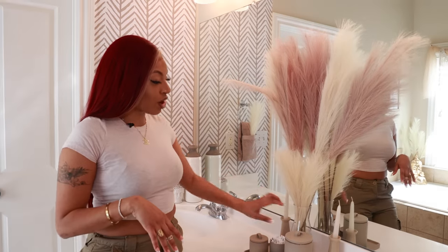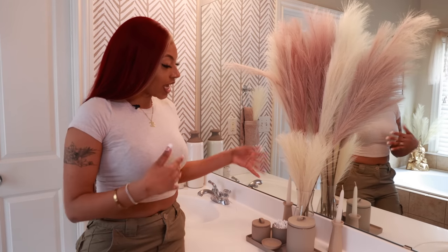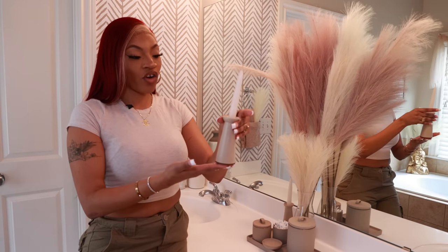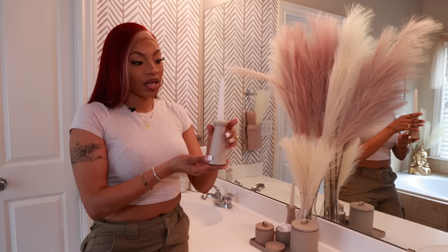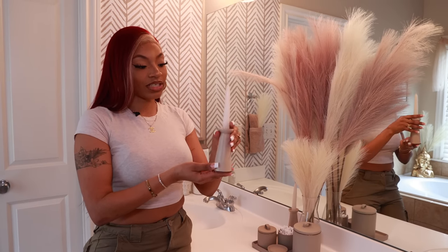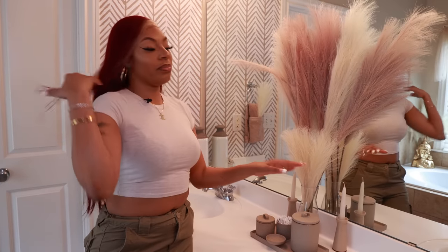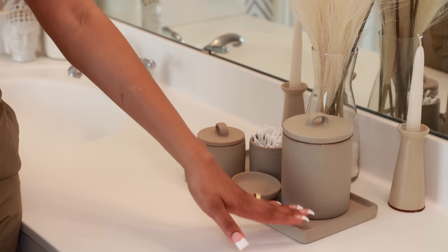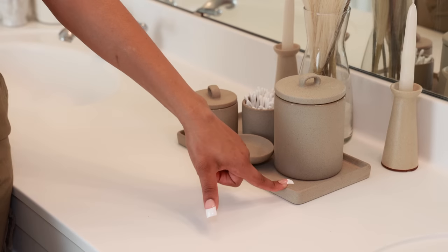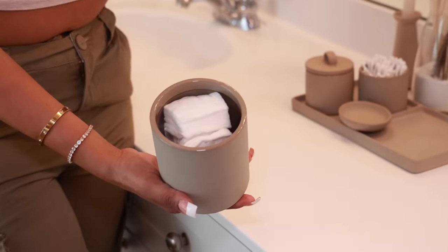The shorter stems are from Amazon — I got about eight to ten of them for ten dollars, super affordable. The candle holders came from Target on sale for about two dollars, and the actual candles were only 70 cents. I don't have them lit right now but I could if I wanted to. Down here this set was a steal — it came with a tray that's normally 20 dollars but I got it on clearance. It also came with a big canister, and inside I have little cotton pads.